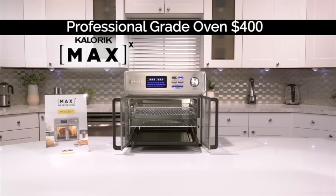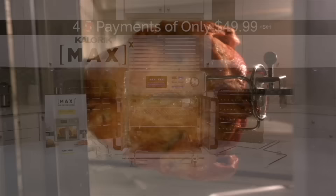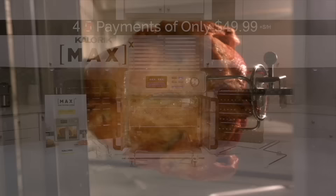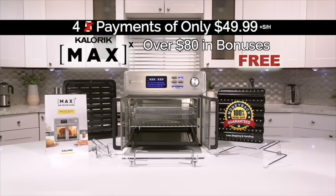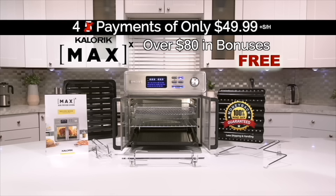Make all your air fried favorites for 30 days. If you're not amazed at how much better food tastes, if you don't love how much faster recipes are cooked, send it back for a full refund. Call or go online now to receive your Max Air Fryer for just four payments of $49.99. Your satisfaction is guaranteed, or your money back. Order right now.